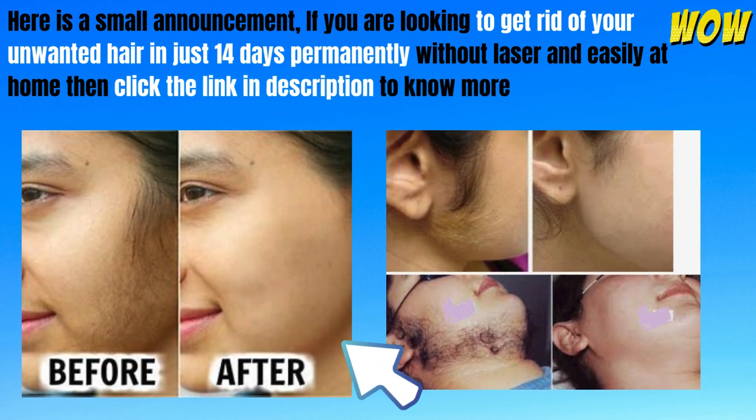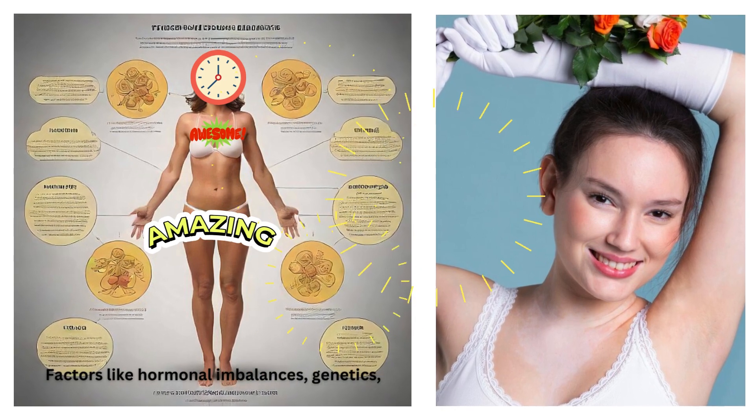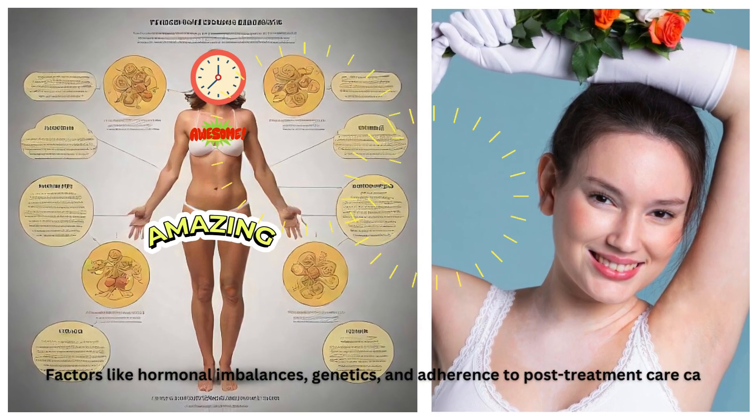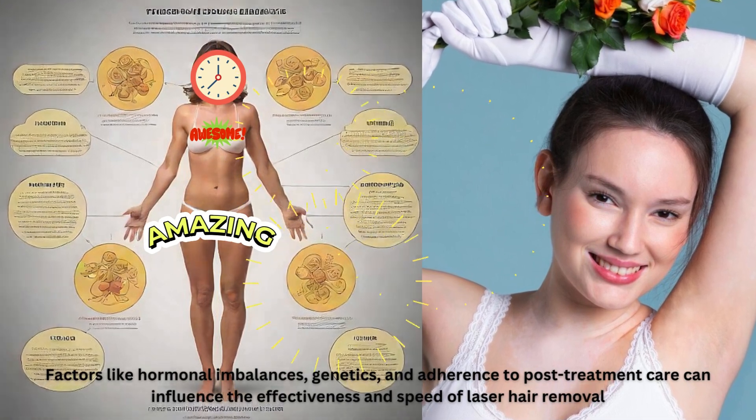Factors like hormonal imbalances, genetics, and adherence to post-treatment care can influence the effectiveness and speed of laser hair removal.